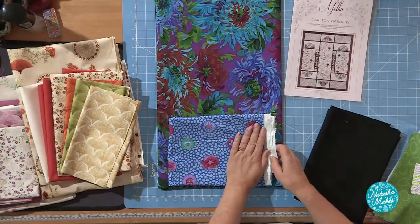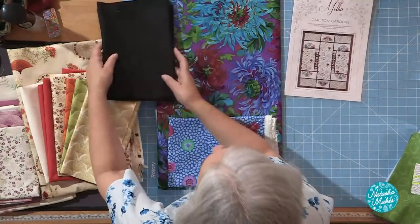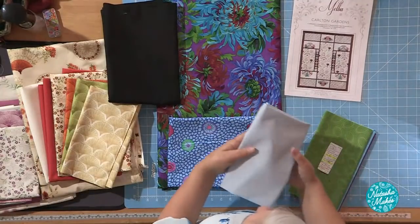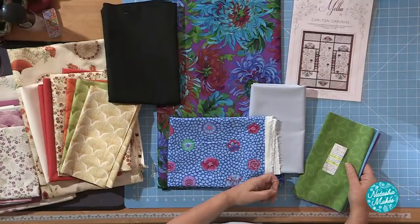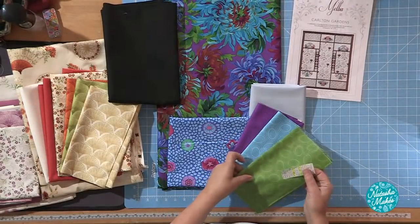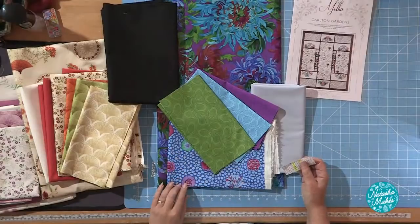Not only is she not just a fabric designer, she's also a quilt designer. So when she's designing her fabric, she already knows what she's going to do with it. When you get a fabric like this, there are so many elements that if you cut it into a traditional patchwork pattern, you'd lose so much of the effect. So this Carlton Garden pattern is perfect — you've got that panel there and the two panels either side, and it'll just showcase your fabric beautifully.